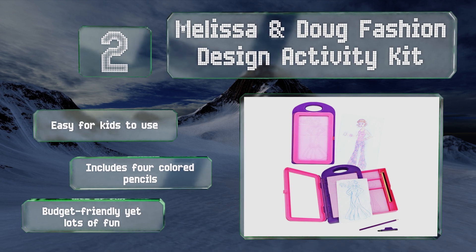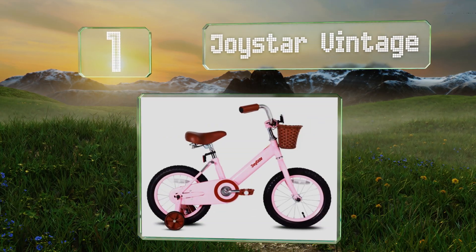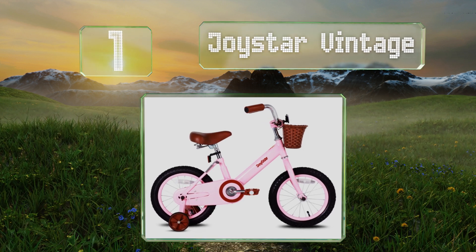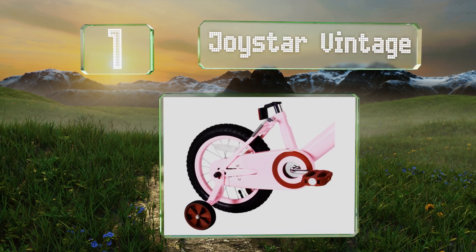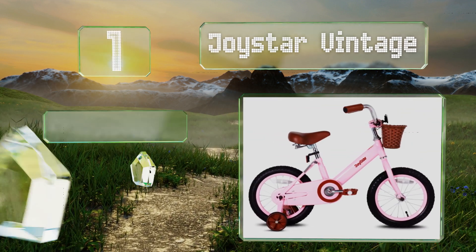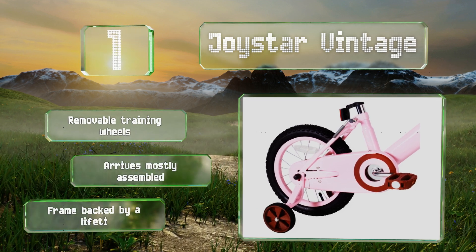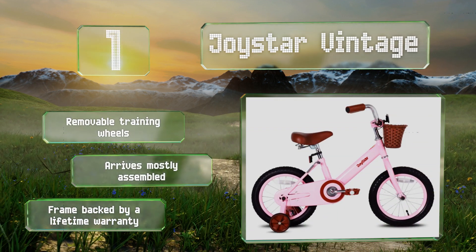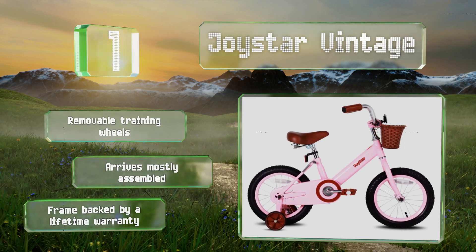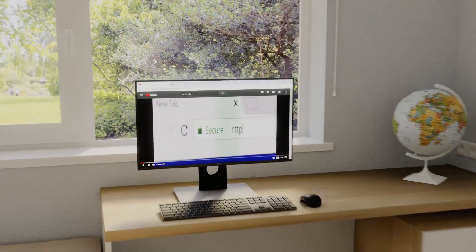Coming in at number one on our list, give your youngster a taste of independence with the Joy Star Vintage, a charming cruiser that sports leather handlebar grips, a wide sprung saddle, and coaster brakes that are easy to use. It even comes with a basket so her other toys can ride along too. It includes removable training wheels and arrives mostly assembled. The frame is backed by a lifetime warranty.